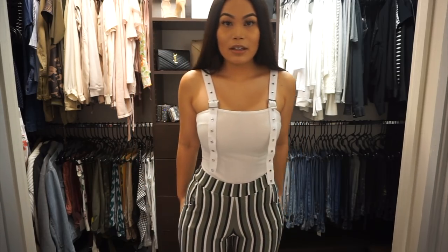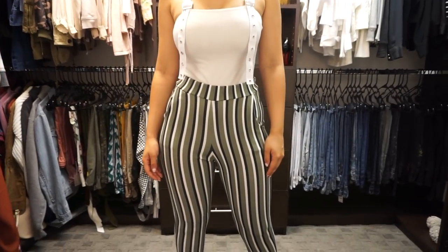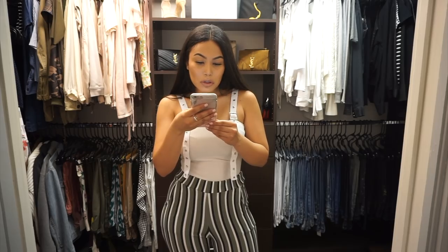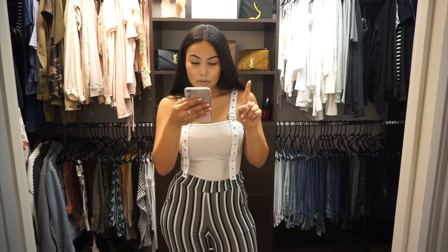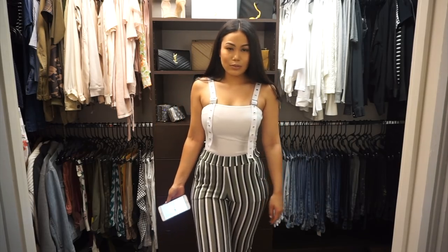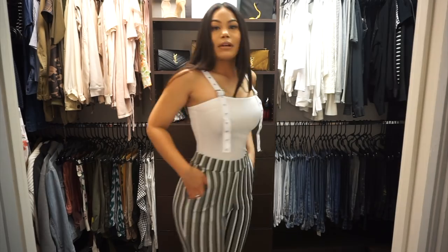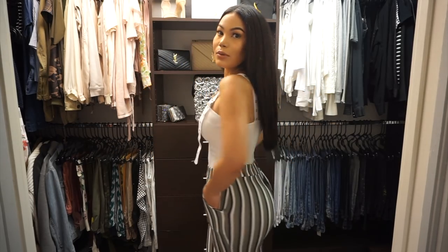I would probably wear this outfit. These are just really stretchy pants, which I think are really cute — they have little pockets in the front. The pants are called the khaki vertical stripe skinny trousers. I could wear this with heels, or even with sneakers like some Vans to keep it more casual. These are a size four, and the top is a size two. I wear almost everything high-waisted, so that's where we're at.